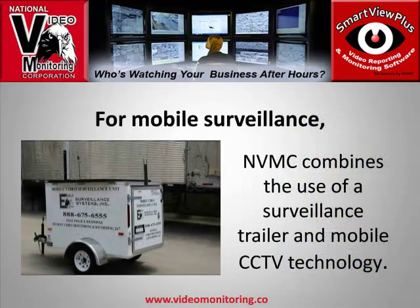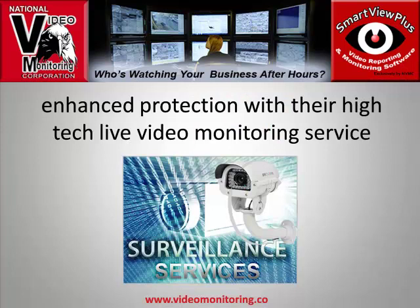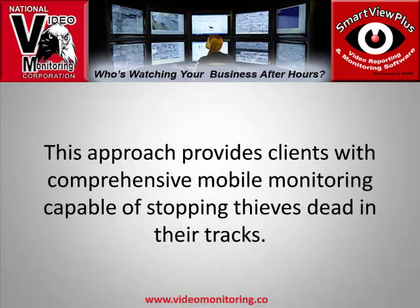For mobile surveillance, National Video Monitoring combines the use of a surveillance trailer and mobile CCTV technology. National Video Monitoring offers enhanced protection with their high-tech live video monitoring service, making mobile surveillance very affordable to the client. National Video Monitoring can combine proactive intelligence with portable surveillance technology.